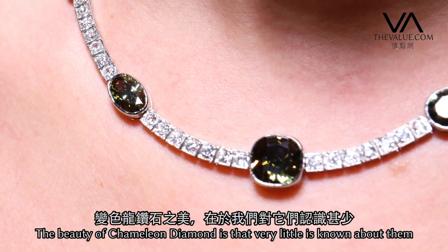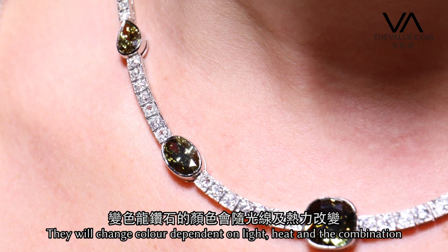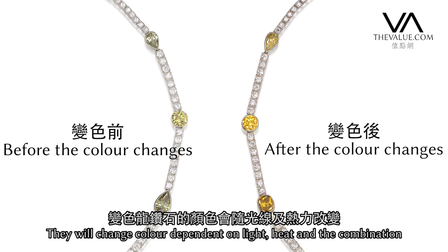The beauty of chameleon diamonds is that very little is known about them — they remain an enigma, they remain a mystery. They'll change colour dependent on light and dependent on heat, and a combination of both.